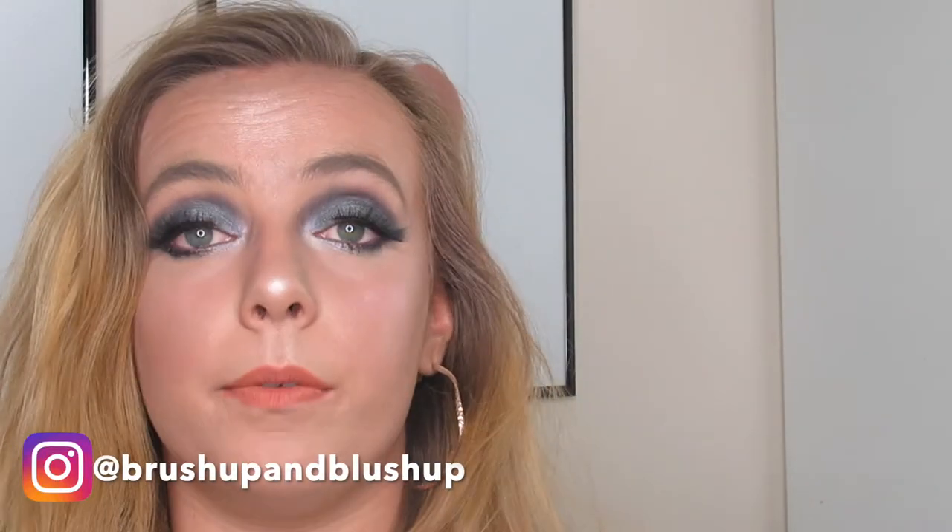I've got everything from primer, foundation, contour, powder, highlight, eyeshadow, mascara, lashes — everything. I hope you really like this video. Don't forget to give me a big thumbs up and also subscribe to my channel. You can find me on Instagram and Facebook as well — Brush Up and Blush Up. Let's keep this family growing. I really enjoyed doing and filming this, I really like creating new looks and using new makeup. I've given my review as I went along, so let's get going.